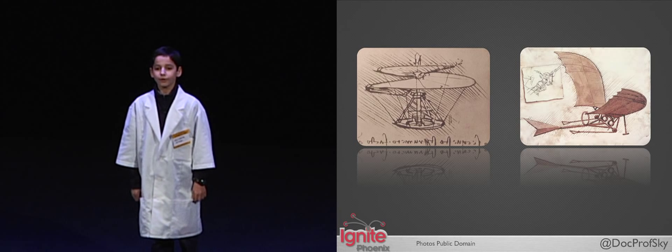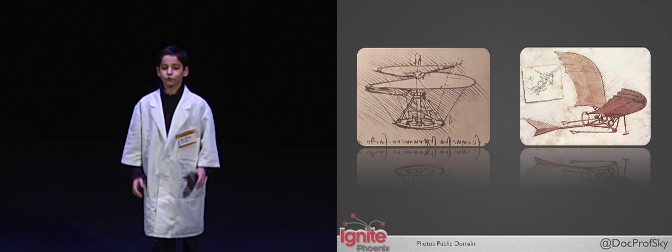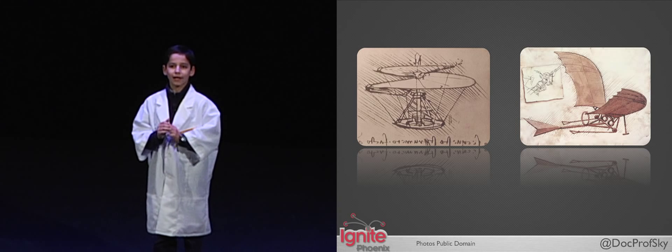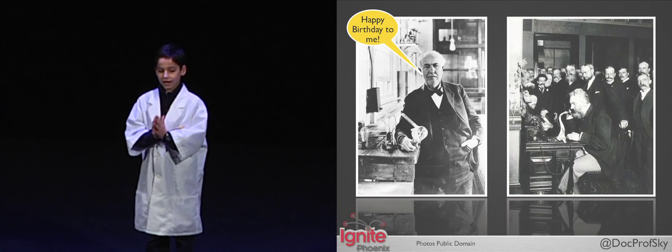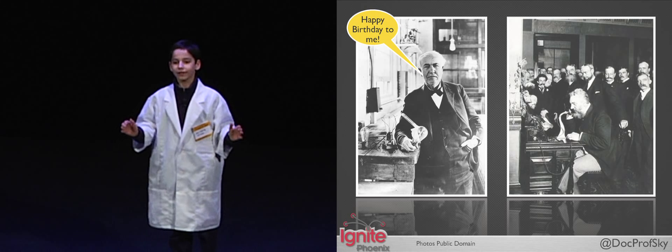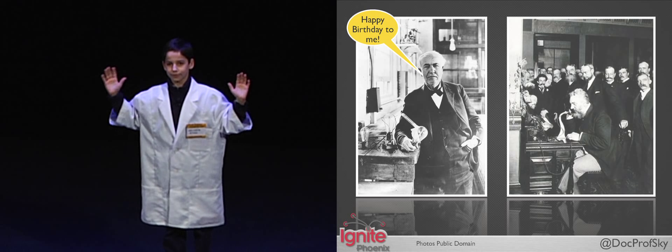Leonardo da Vinci was a prolific inventor, but one of the challenges he faced was going from a pencil sketch to a working prototype — that's why you never saw a helicopter in the 15th century. Technology advancements of the 19th century allowed Edison and Bell to bring their ideas to life. On Edison's birthday, I'm here to tell you why I love my 3D printer.